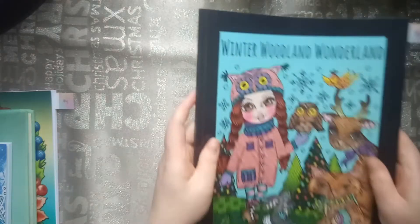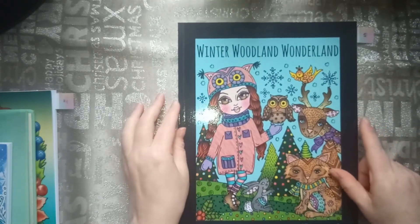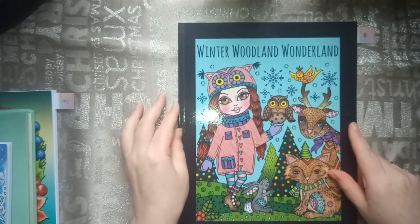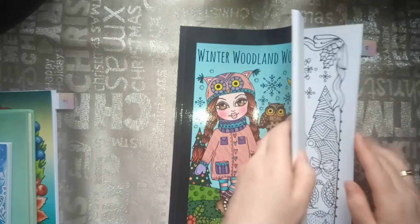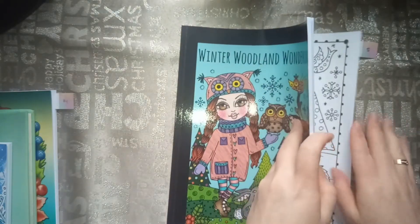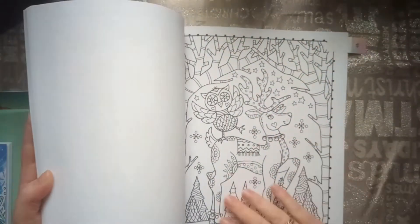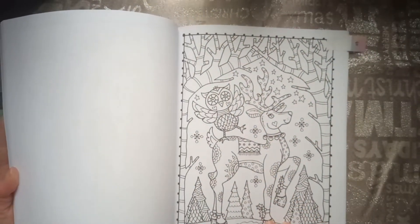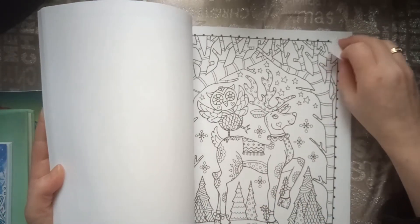And the next one was a reindeer. That was not hard to find — there were a lot of reindeers in my coloring books. But I chose from Deborah Muller's Woodland Wonderland. In this coloring book there were also quite a lot of reindeers, but I chose this one because I find them cute. So that was the reindeer.